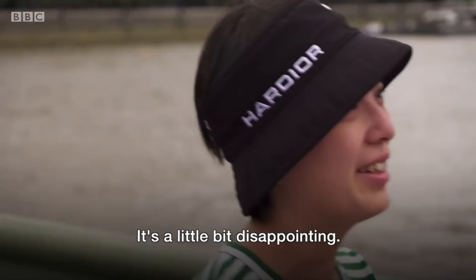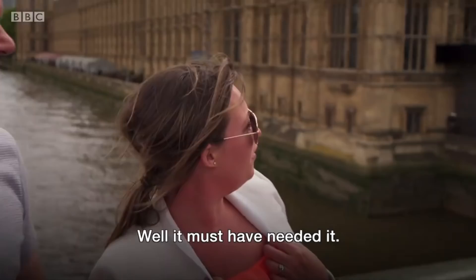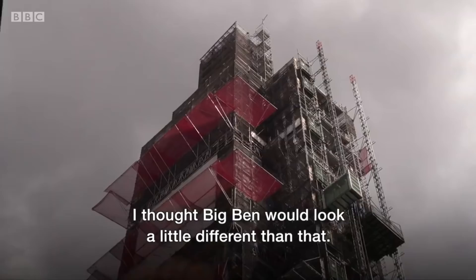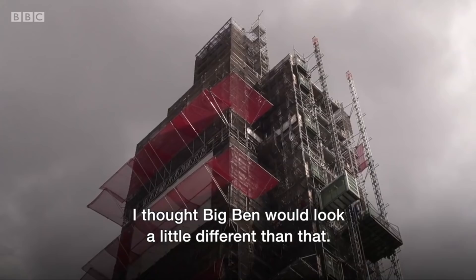We were looking for Big Ben, but we couldn't find it. Well, there it is. It must have been eased. I'm assuming they're doing it for a reason. I do construction and I've seen a lot of scaffold, but I thought Big Ben would look a little different than that. And Big Ben is inside it — they're renovating it. Oh yeah!